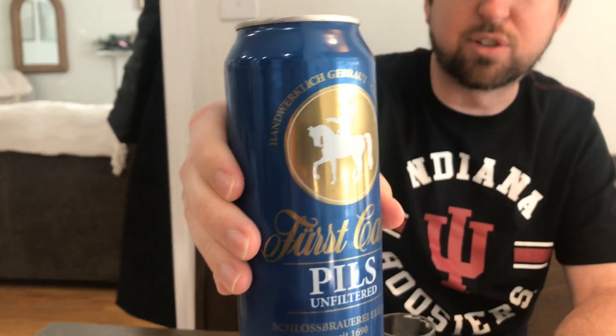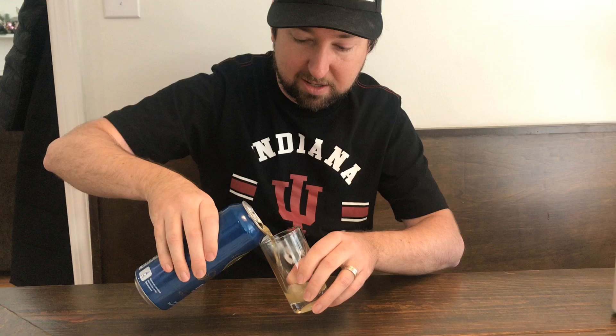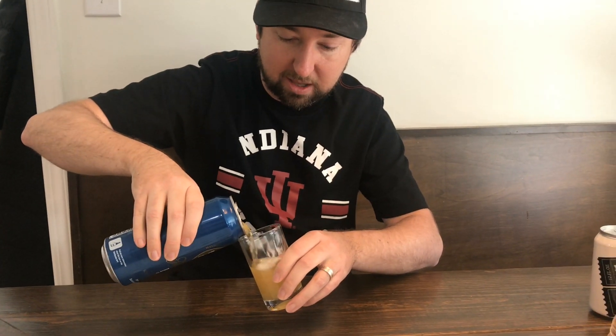We'll start today with the Costco beer. This is First Call Pils. I looked this up and it translates to Prince — so this is Prince Carl's beer. He apparently was a pils man, and I assume that's him on his horse pointing his troops in the direction of the brewery. This pils will be like a Beck's, a German-style pils. It'll be very pale in color, like this is.